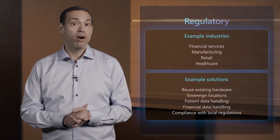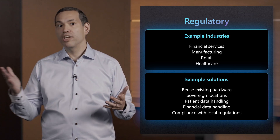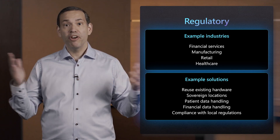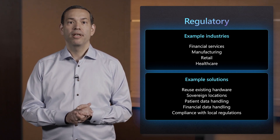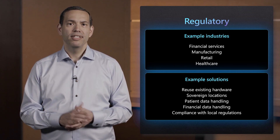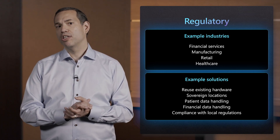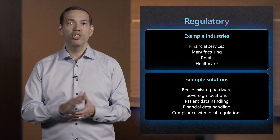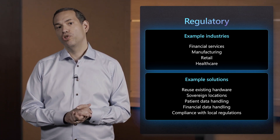Let's start with regulatory requirements. We have been working with organizations across industries to migrate and modernize their digital estates to the cloud. In most cases, these organizations can easily move their apps to the cloud and gain various cloud benefits, such as faster innovation, cost savings, and operational efficiencies. It gets more complex with regulated industries like healthcare and financial services. Take healthcare as an example — healthcare providers need to keep apps and data on-premises due to regulatory requirements. Adding devices that support patient care, like sensors and monitors for real-time patient care, creates a breadth of devices that need to be managed to ensure compliance.